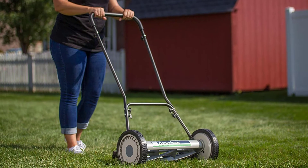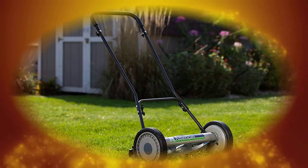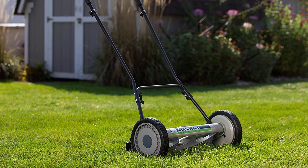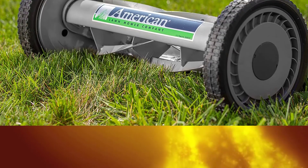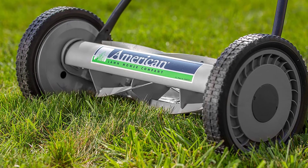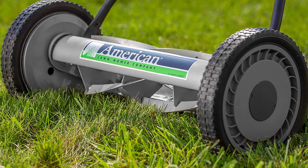Number 1: American 1815-18. Earning the top spot in our review of the best reel mowers is the American 1815-18. The American Lawn Mower Company has been manufacturing high-quality lawn tools for over 120 years, and their American Lawn Mower 1815-18 5-blade reel lawn mower is simply one of the best mowers on the market in 2020. Thanks everyone.